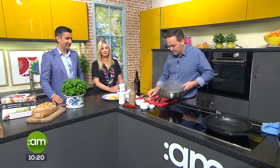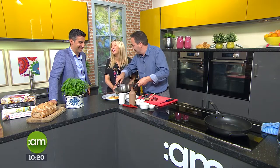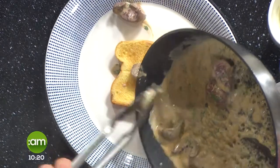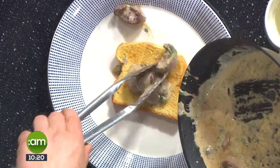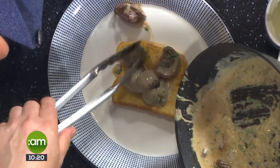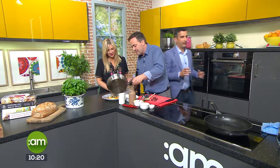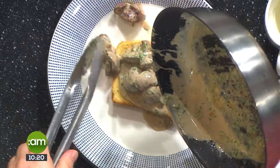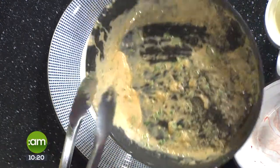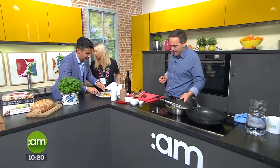Shall we dish up and try it? It's ready to go. I'll leave some for you, Laura — don't worry. Later on we are doing mushrooms on toast, so if people are a little put off by the kidneys and don't have the strong stomach for it, mushrooms do have a kind of meaty texture.